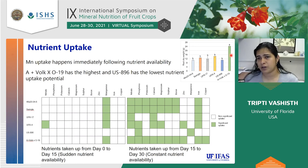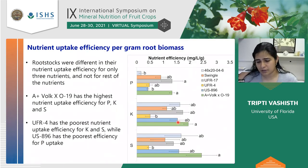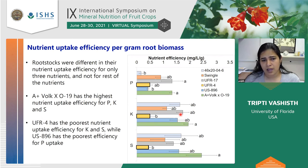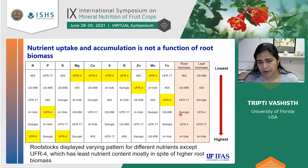A. Volk had the highest root biomass, so it is absorbing more nutrients, but the other five rootstocks — which had about the same biomass — still showed differences in nutrient uptake, meaning biomass alone does not determine nutrient uptake. When we looked at nutrient uptake efficiency per gram of root, only three nutrients showed significant differences: phosphorus, potassium, and sulfur. In all three, A. Volk showed the highest uptake and UFR showed the poorest uptake, with US896 also showing the poorest uptake for phosphorus. The same pattern holds even at the per-gram level.